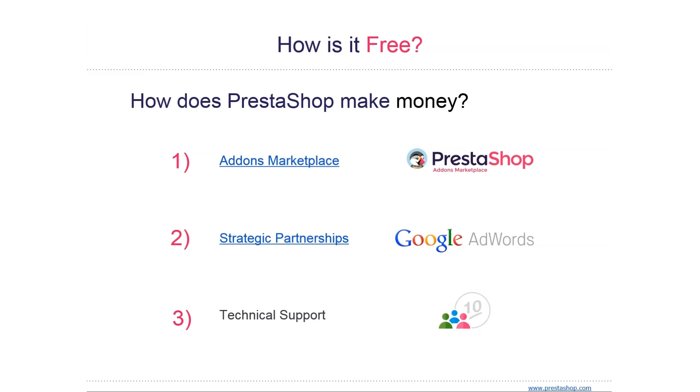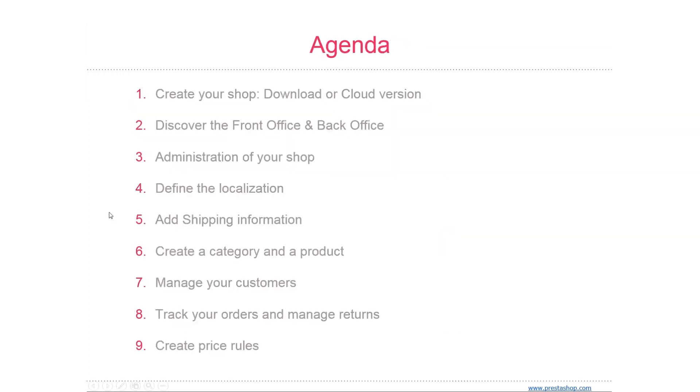We offer 10 free tickets when you first open your online store, and if you need more you can always purchase them in batches. So what are we going to be talking about today? We're going to create a store, and we're going to talk about the difference between the download version and the cloud version.